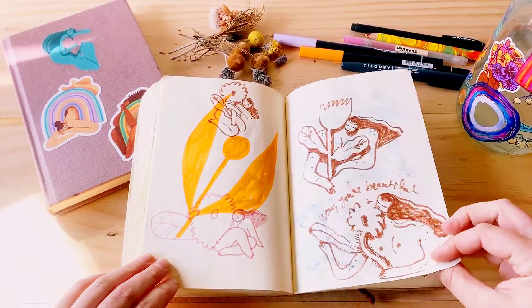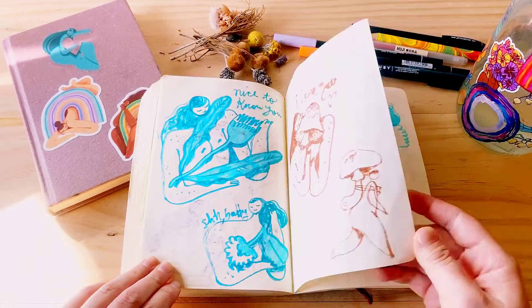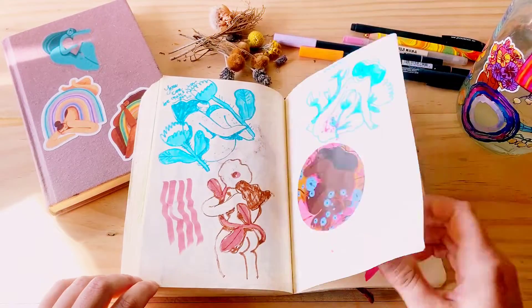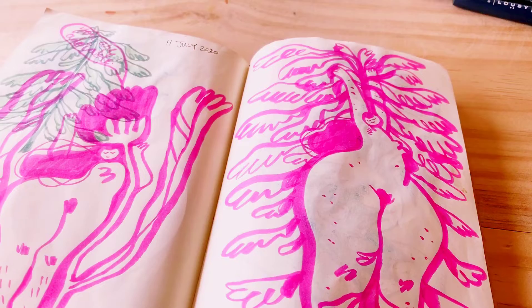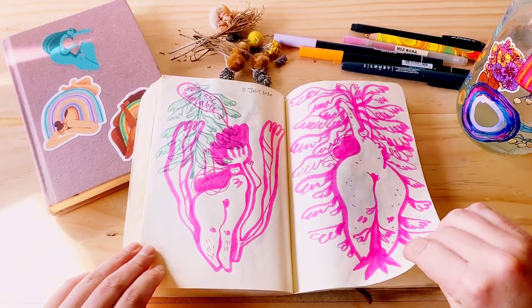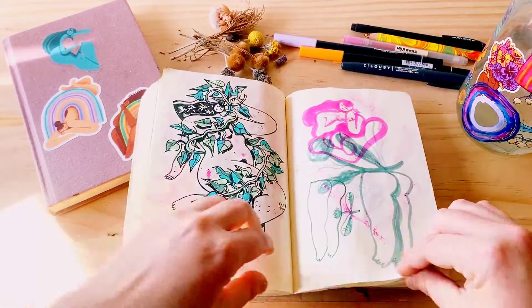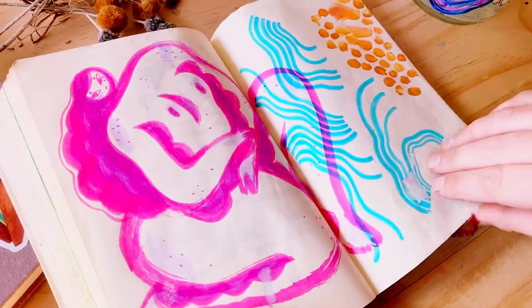I don't know if anyone else really does this, but sometimes when I'm drawing — especially when I'm being super scribbly and wibbly and wobbly — I will sometimes make up funny little sounds, like 'shwoopoo,' as I'm moving my pen around. It's like a little roller coaster, or like swimming up and down inside waves.